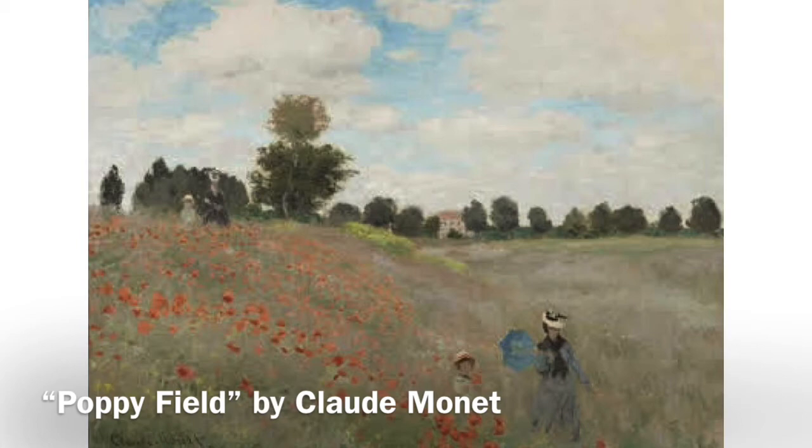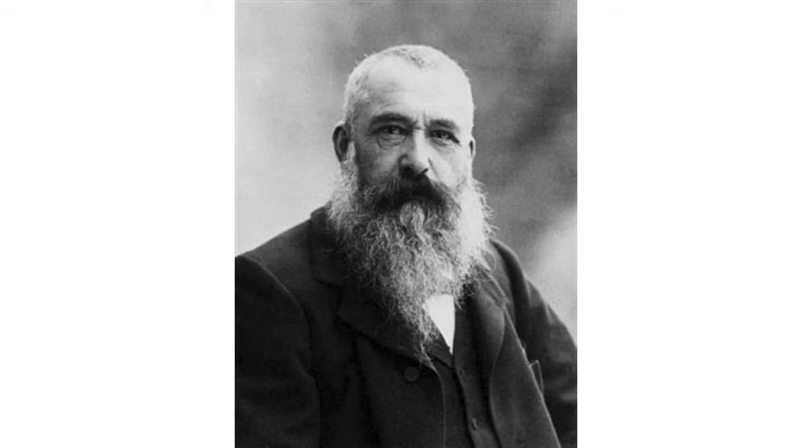I would just like to mention that the reason I chose to talk about this particular artwork is because it was made by Claude Monet, and I learned about him during my fourth year in high school, and he eventually became one of my favorite artists. I developed an interest in impressionist paintings since then, simply because I find them aesthetically pleasing.